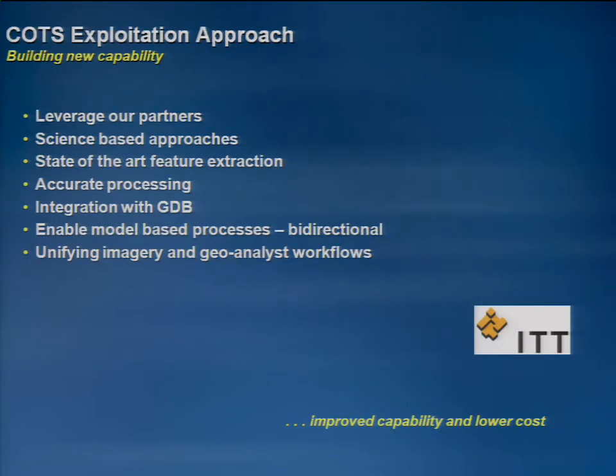Those of you that know Jack and know our company understand how critically important relationships are to everything that we do. At the top of that list are relationships with our strategic partners. We're very pleased to have with us today one of those key strategic partners, ITT Viz, the creators of Envy, and my good friend Richard Cook, the president of that company. Envy is synonymous with world-class hyperspectral processing, but it also goes way beyond that into state-of-the-art feature extraction with very precise levels of accuracy. It's fully integrated into the geodatabase and integrates the workflow between the imagery and the GIS as part of the analysis.